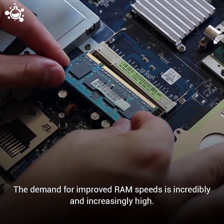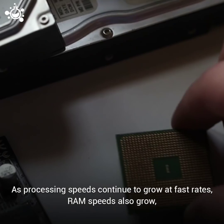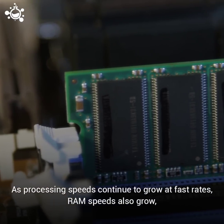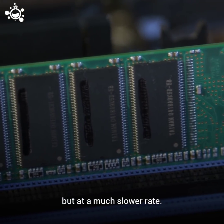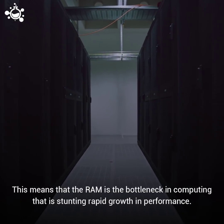The demand for improved RAM speeds is incredibly and increasingly high. As processing speeds continue to grow at fast rates, RAM speeds also grow, but at a much slower rate. This means that the RAM is the bottleneck in computing that is stunting rapid growth in performance.